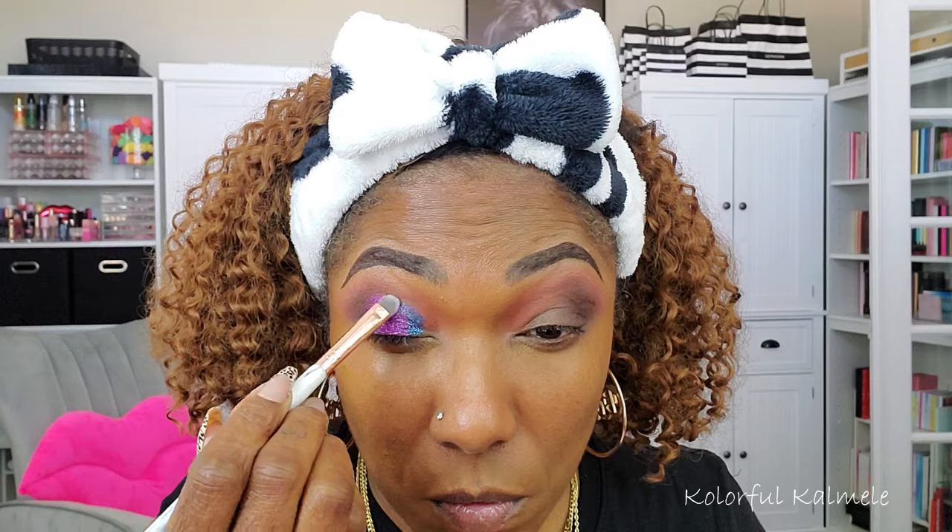Now I'm going in with this gorgeous blue shade called Lunar Luxury, tapping that on the inner portion of my lid with the same flat brush. I'm gently blending it into the purple shade while also manually creating a cut crease — kind of doing it the easy way by shaping out the cut crease while applying the eyeshadow. This blue is beautifully pigmented. I've also gone ahead and applied my lashes.